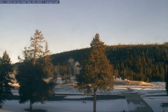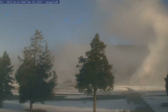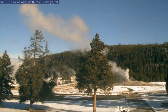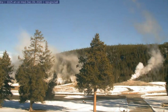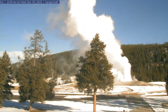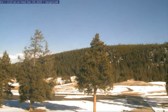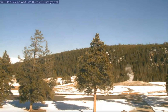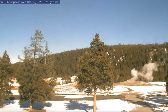Here's an image of Old Faithful taken from the static cam from yesterday. There's been over 100 earthquakes in the last week. I was busy yesterday posting all the earthquakes on my Google Maps, and what I noticed is that the majority of the earthquakes, which have been near Yellowstone Lake, have been located in the upper portion of the magma chamber.